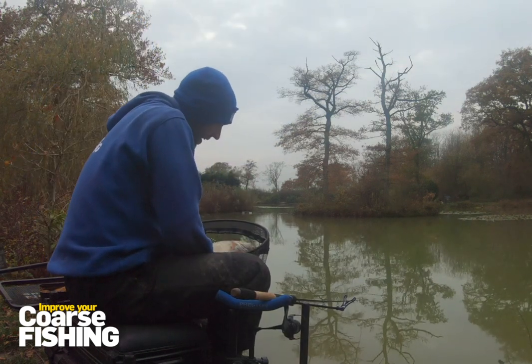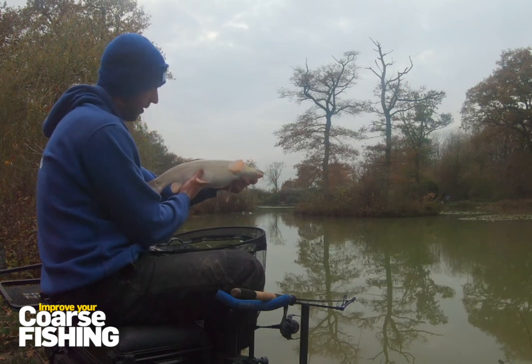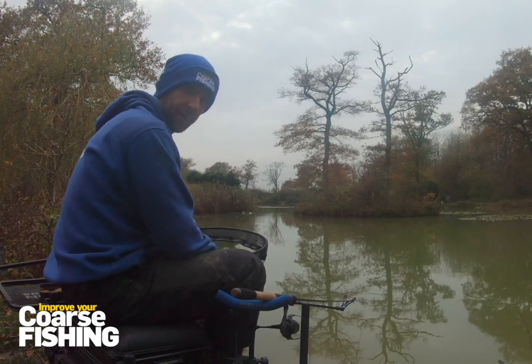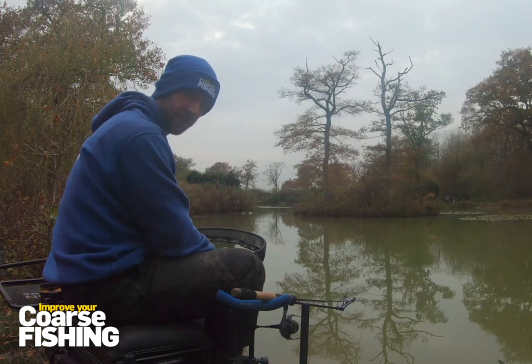It ain't been warm today, but when that could be your result, it's well worth getting out. It hasn't come easy — it's all about searching the peg, finding the fish, and you'll get the bites and forget how cold it is in an instant. Give it a go, don't hibernate this winter.